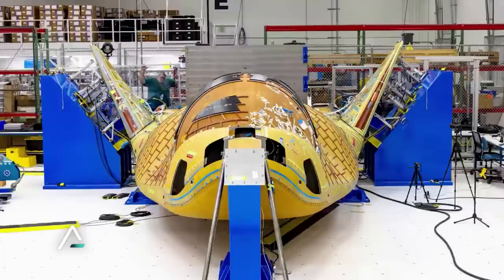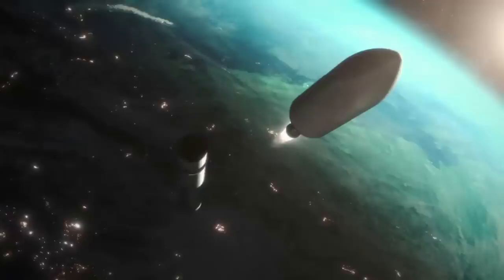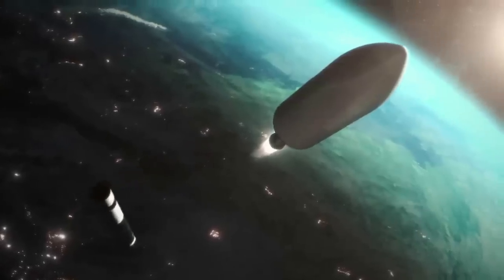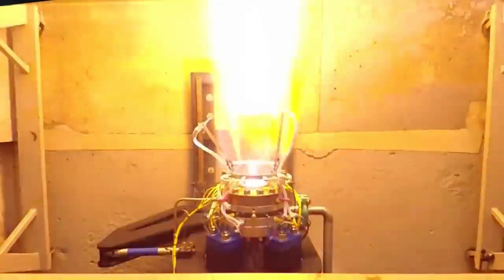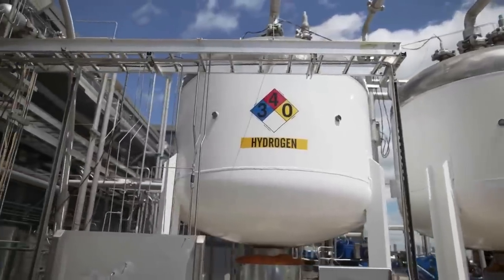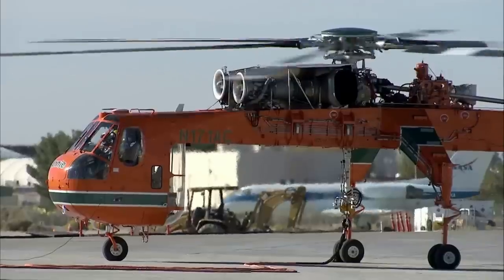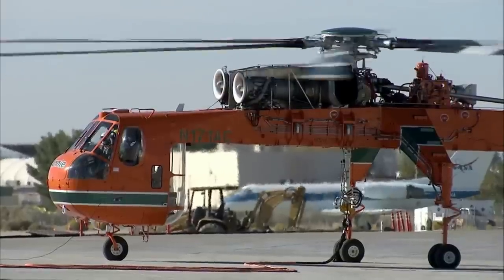Right now, Dream Chaser Tenacity is getting closer to its first ever launch, scheduled in the third quarter of 2023. Just a few days ago, we learned more about this next-generation spacecraft's propulsion system and exactly how it plans to maneuver once in space, not to mention more details regarding its main engines and the launch process — all of which are an important aspect of the Dream Chaser design and what it hopes to accomplish in the coming years.